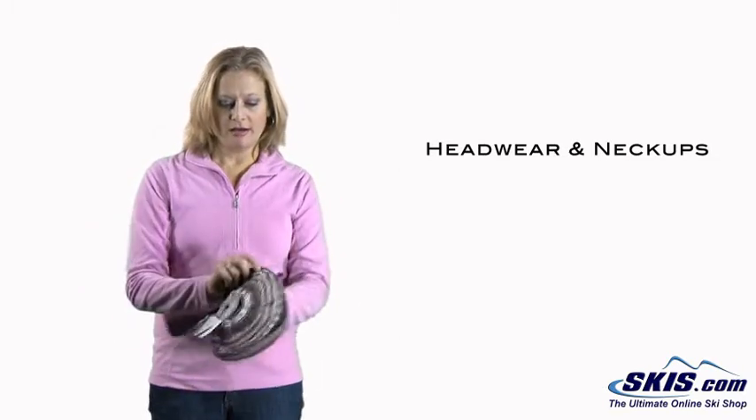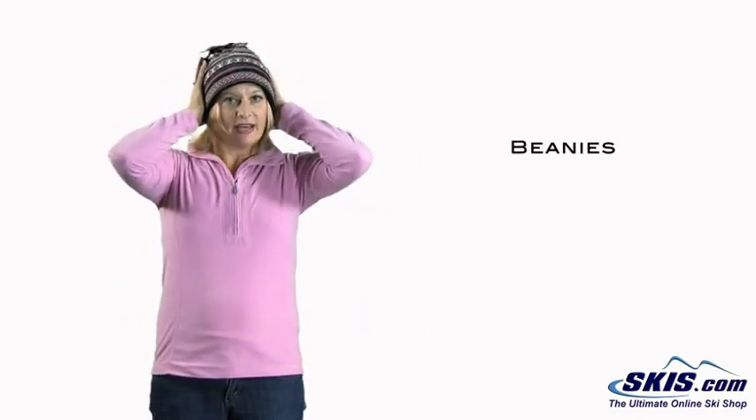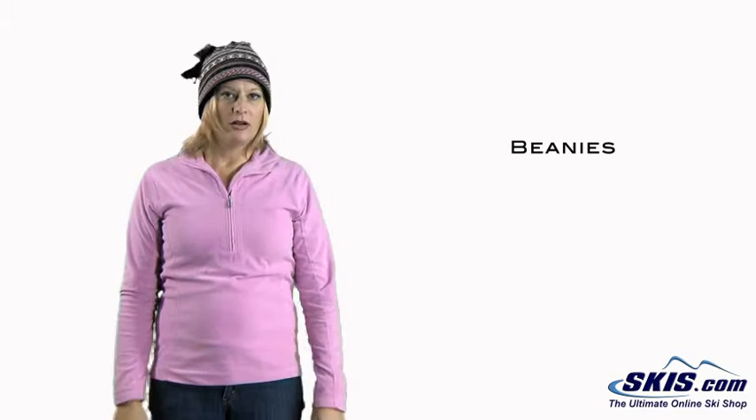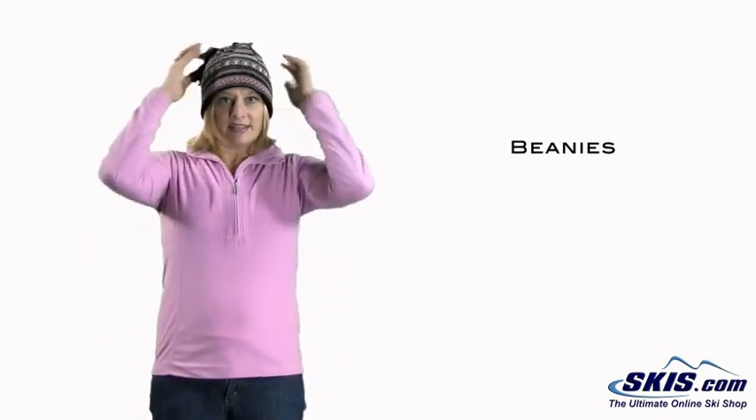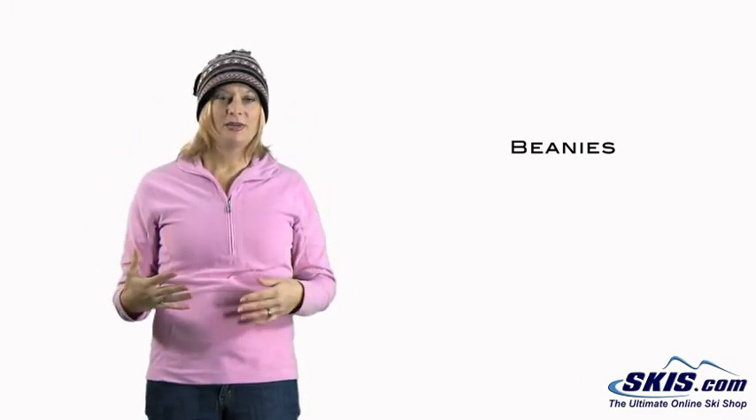A lot of people wear beanies. This one here is a really nice one. It's got a fleece lining, it's made of wool — great for skiing. Since it's got a lining, it keeps your head in place and it's not going to itch. This is a great way to keep you warm and look cool too.